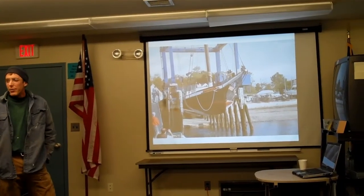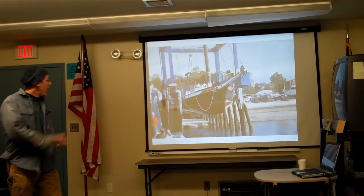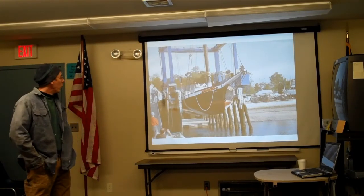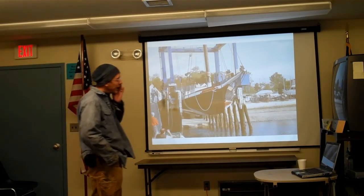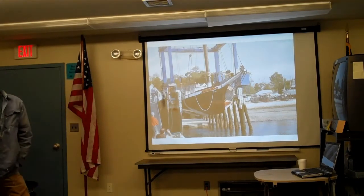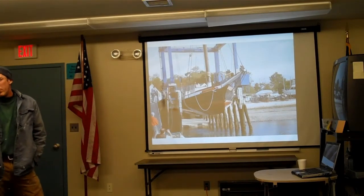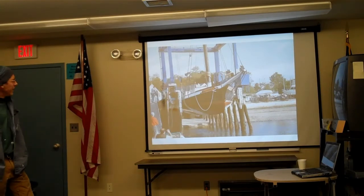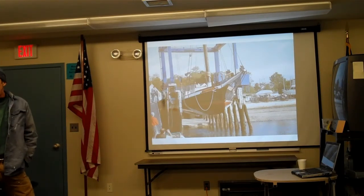I'm here tonight to talk about Christine. What we're actually engaged in doing, as Dave said, is replacing the keel in the boat. It is the only part of the boat that dates back to 1883, from when the boat was originally built.